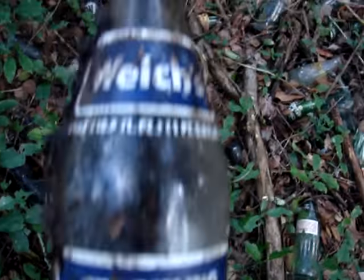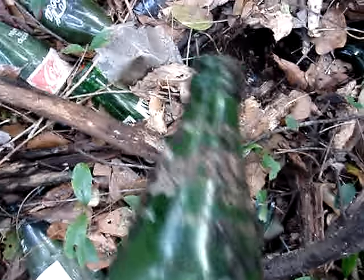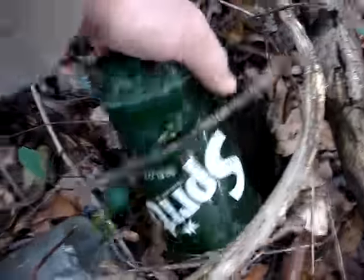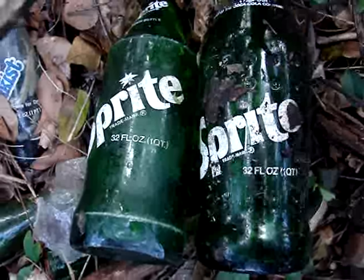There's a Welch's — haven't seen this variant for a while, and that is a half-liter too. I don't think I have one of these in my collection. There's a half-liter Sprite. Tab — that's the first one of those I found today. Another Sprite, another Sprite. And there's a big Sprite. Another big Sprite, but a different variation. Another Sprite.